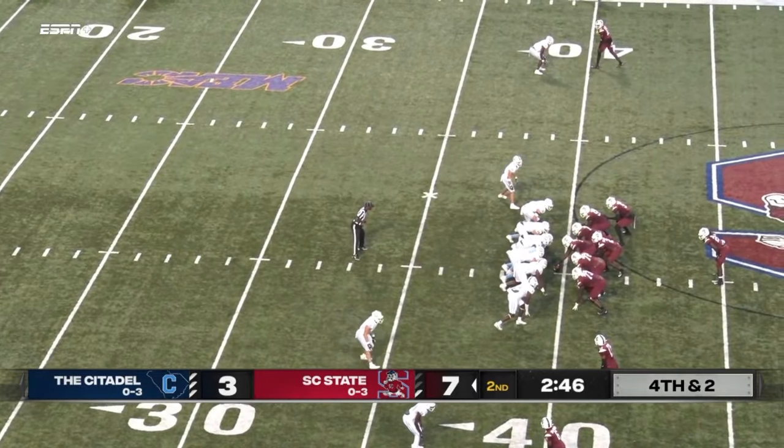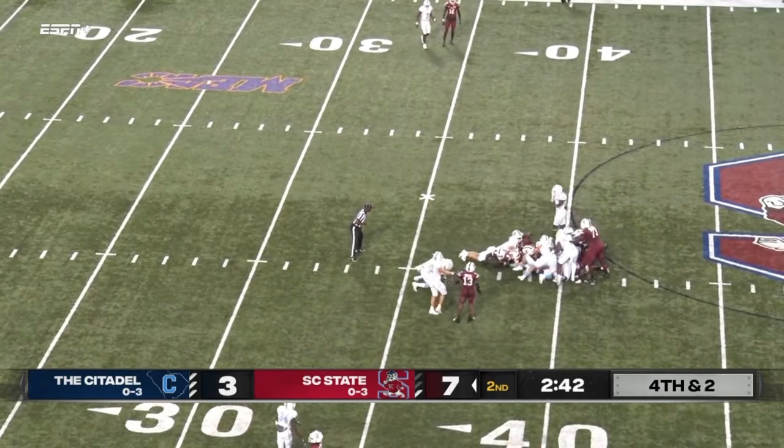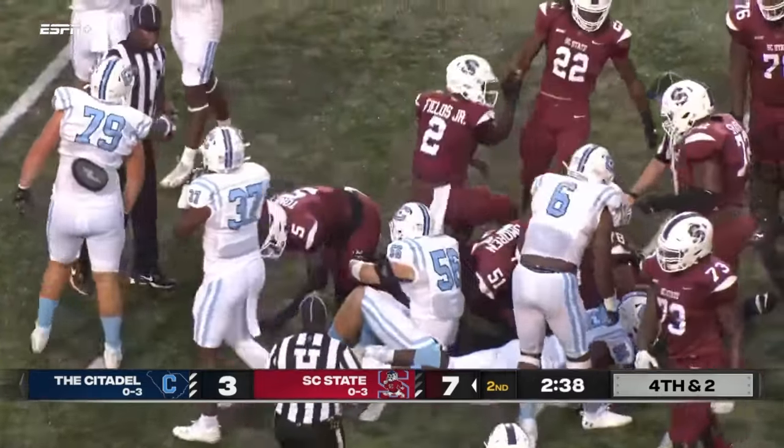South Carolina State going for it. Fields under center and he's just going to lunge forward for the first down — and he got it. I'll tell you what, when you're a shotgun team, that's something.